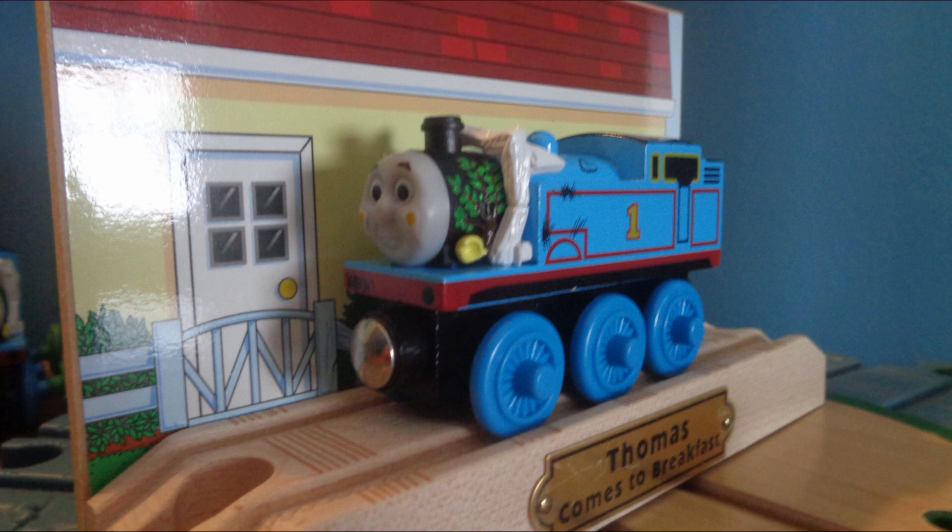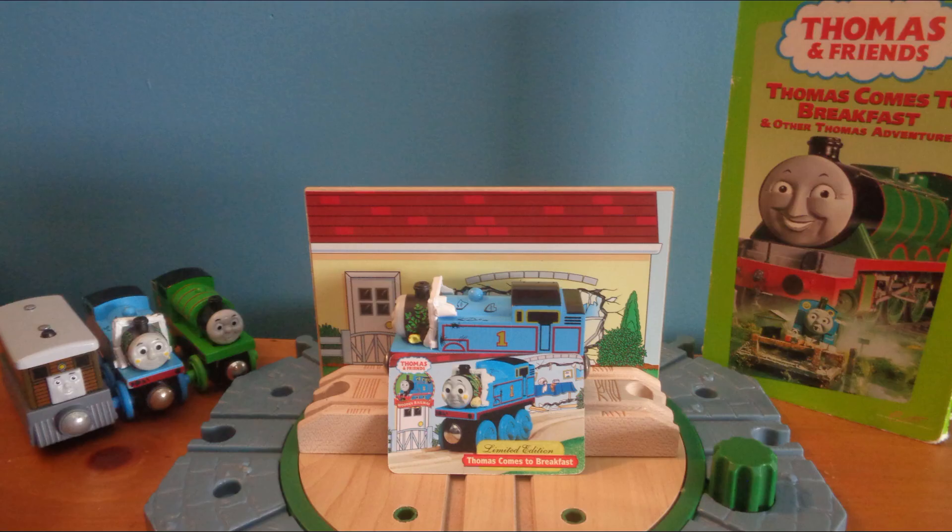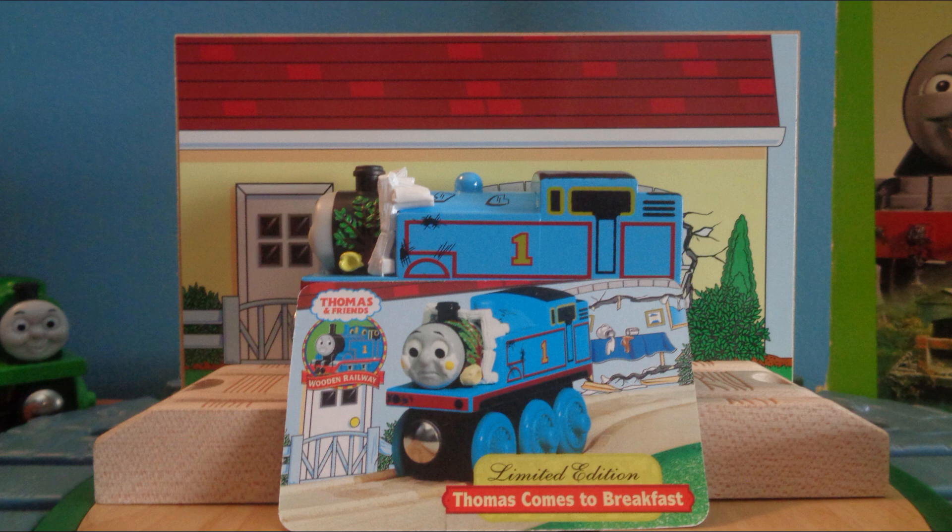I feel very lucky to have this item, especially because I managed to pick it up on eBay for $25. If you ever see this item at a price this good, you should definitely pick it up. Thanks for watching, and I'll see you all soon.